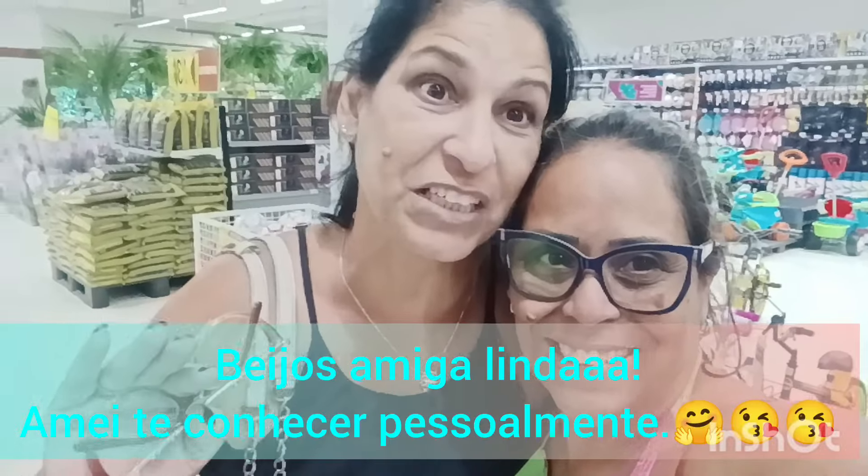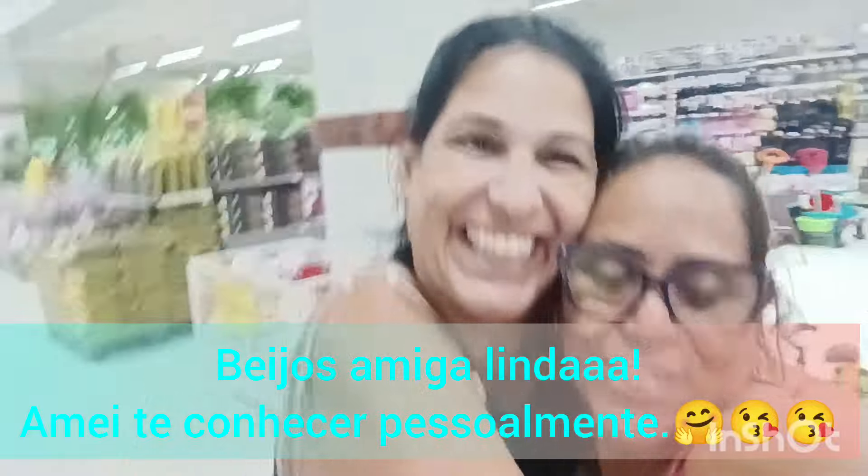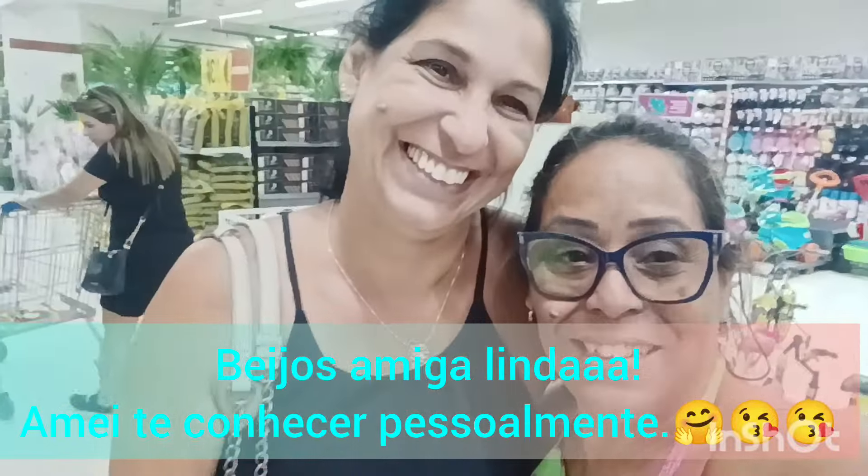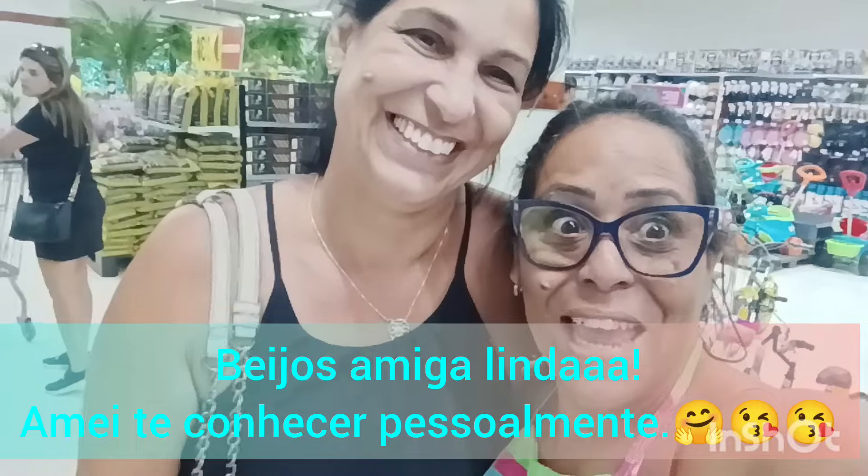Gente, encontrei a inscrita linda Sheila Brasil — a gente conversa muito lá, né Sheila? Eu acabei de buscar meu lírio que ela achou — ela procurou o Rio todo, achou meu lírio do Amazonas lindo. Vim dar uma passadinha no Carrefour e acabei encontrando ela sem querer. A gente faz muito amigo aqui nesse canal — é uma delícia. Beijo pra vocês, ganhei o dia!